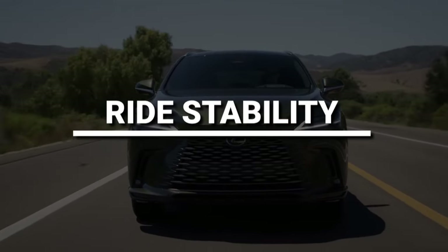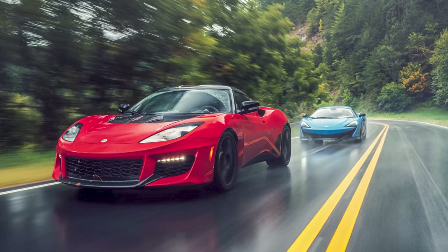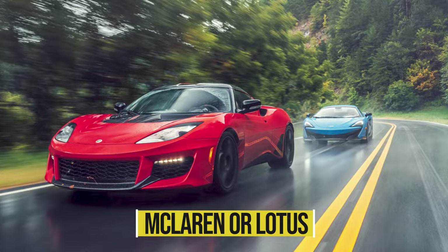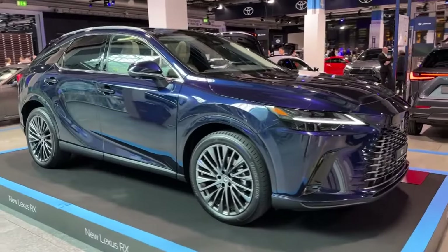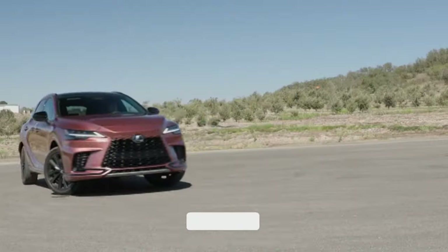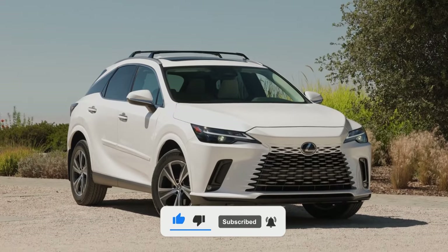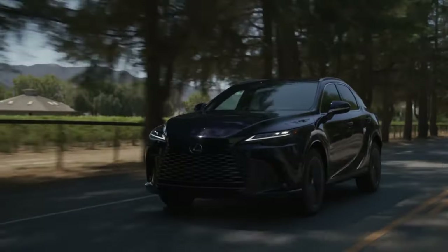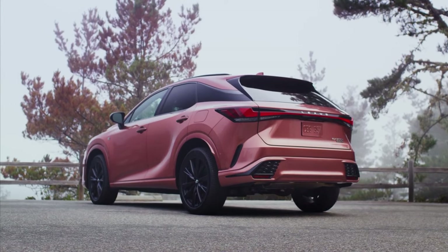Being a bigger SUV, the body roll is noticeable but not alarming. It's never going to ride like a McLaren or Lotus, but you will feel some bouncing on the offset ups and downs — not enough to feel queasy. Its softness carries over to the brakes, which seem to have a spongy pedal with lots of travel. It certainly doesn't encourage sporty driving like the BMW X5 does, and it feels heavy and ponderous by comparison.